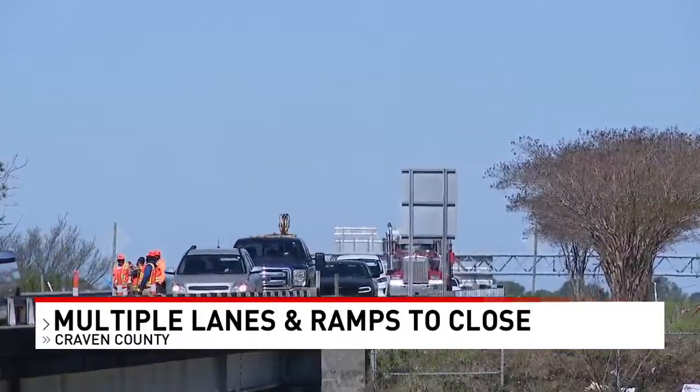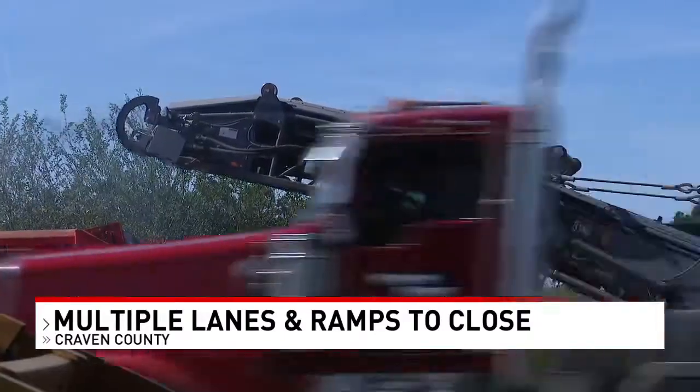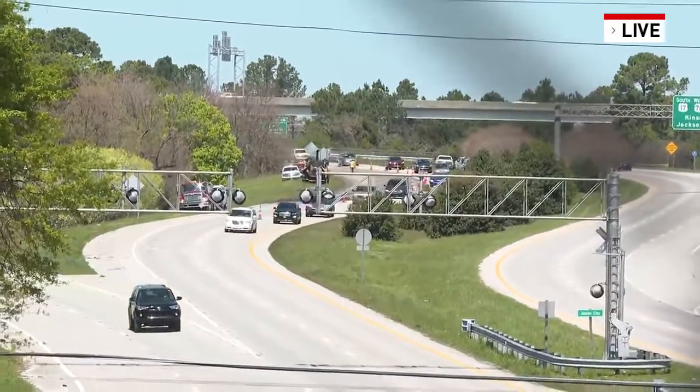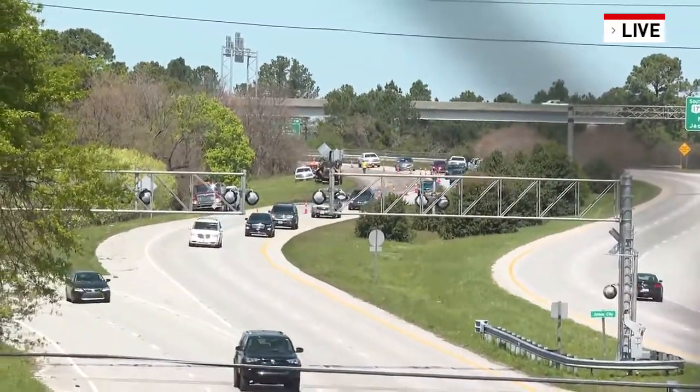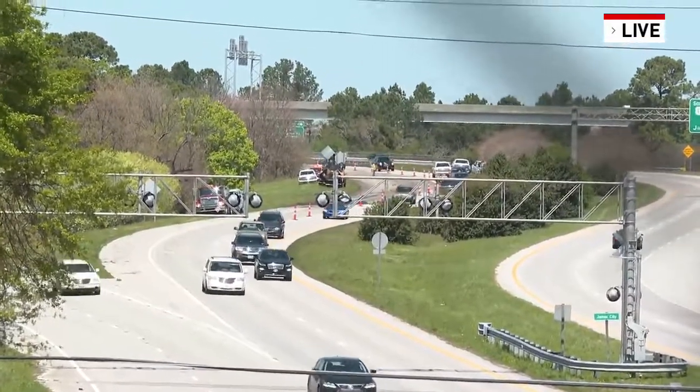Now, they are right now resurfacing and milling the roads. But later on in the week, they will work on ramps. As you can see here, each ramp will be closed one day, but no more than one each day. And again, crews are going to be heading out there as early as 7 a.m., so it's something you need to keep in mind.